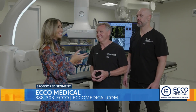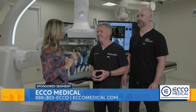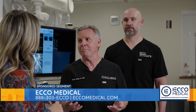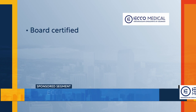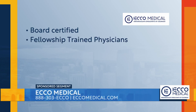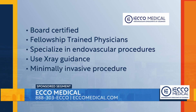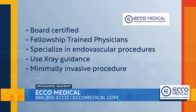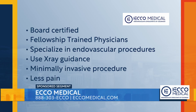Interventional radiology — a lot of folks out there might not know what that is. Can you break it all down for us? My mom doesn't even know what an interventional radiologist is. We are board-certified, fellowship-trained physicians who specialize in endovascular procedures. We use x-ray guidance to find our way around the body to deliver therapy to different areas. It's a minimally invasive procedure, so that means there's only a single puncture, no incisions, much less pain than traditional surgery, and the recovery time is much quicker.